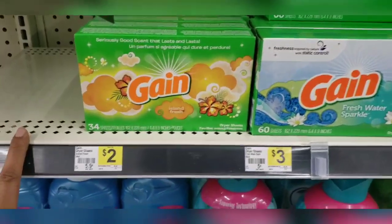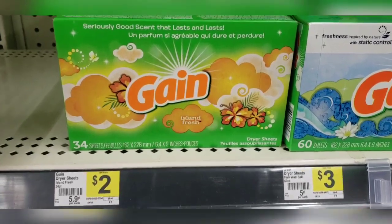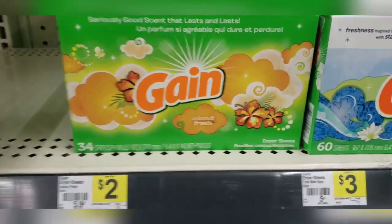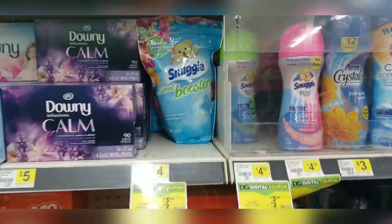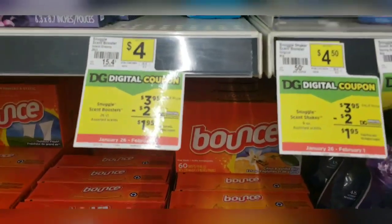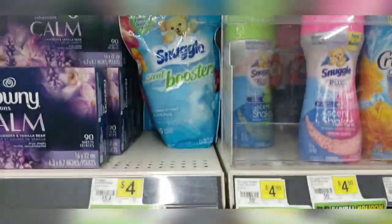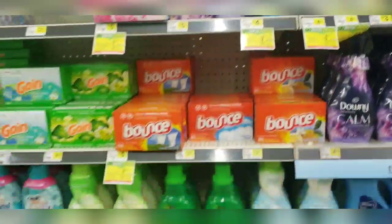I'm going to grab the Gain Dryer Sheets, the 34-count. They are priced at $2. We have a $1 off digital coupon making this just $1 — just $1, ladies and gentlemen. The Snuggle is on sale for $3.95. We have a $2 off digital coupon making that $1.95. Mix and match to your preference based on what your store has available.